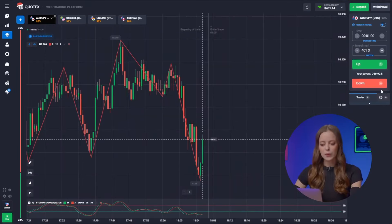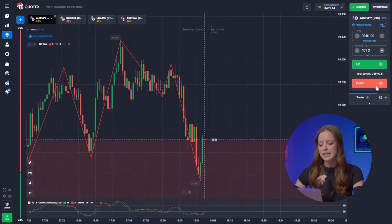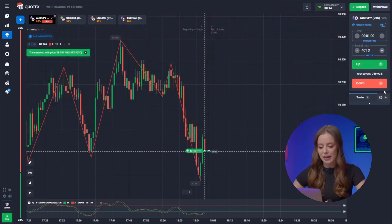We are capitalizing on the upward trend for our selected pair. Stochastic curves are predicting a bullish momentum, so it's a clear up signal. Let's keep the money flowing.